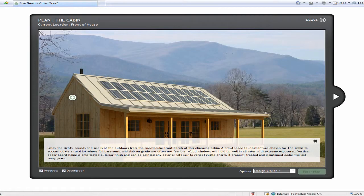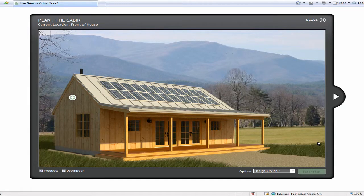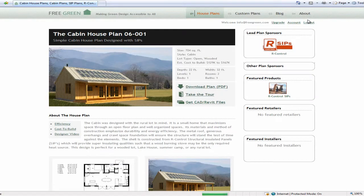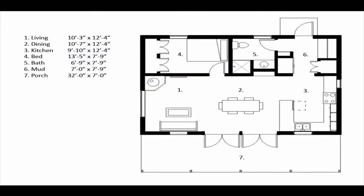Our client was on a tight budget and wanted to make sure any changes made to the design did not significantly increase the cost of building the cabin. Our next task was to explore the best way to incorporate a second bedroom into this one bedroom design while staying within our client's budget.